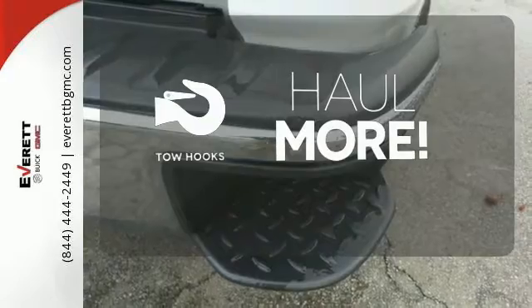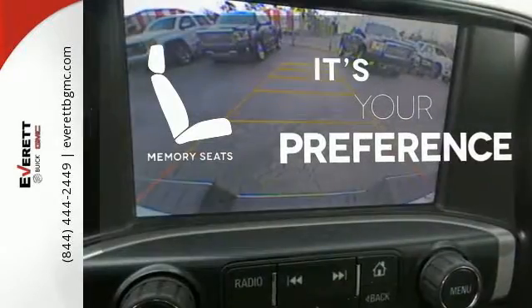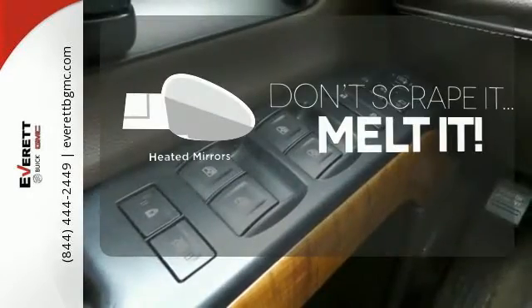No job is too tough when you have tow hooks. The memory seats will adjust to your preferred position so you're always riding comfortably. Leave the scraper in the car thanks to the heated mirrors.